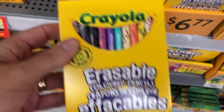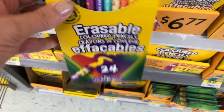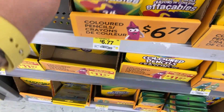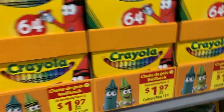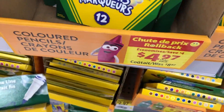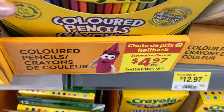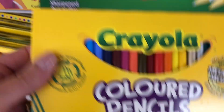Off to the Crayola area — tons and tons of Crayola. These are cool: erasable pencil crayons, love the design on them, very cool, though $6.77 — ouch. This was a great deal: $1.97 for a 64-pack of crayons. They also had their washable markers, the thin-pointed ones, for $4.97.